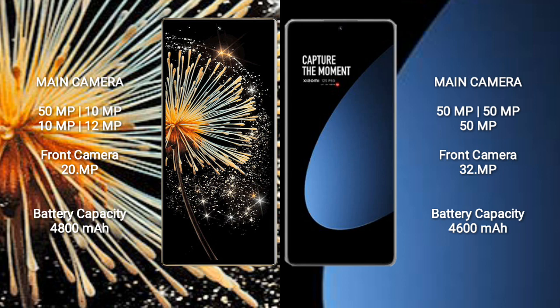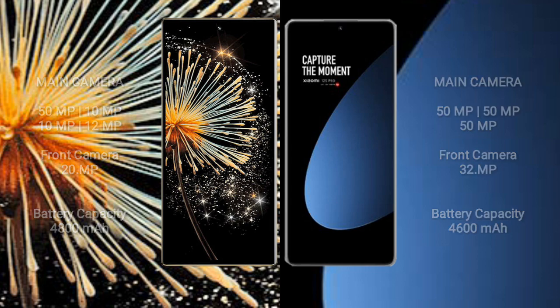Xiaomi Mix Fold 3 has a 4800mAh battery with 67W fast charging support. Xiaomi 12s Pro has a 4600mAh battery with 120W fast charging support.